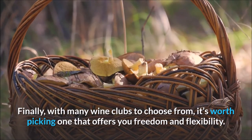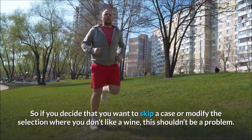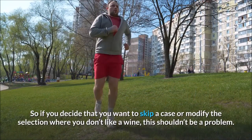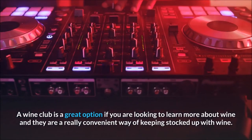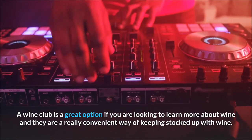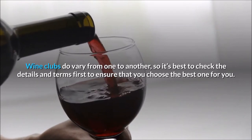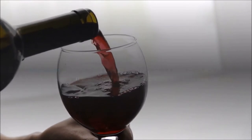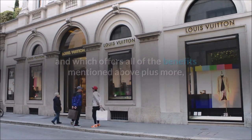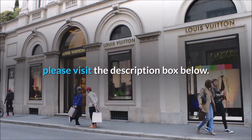Finally, with many wine clubs to choose from, it's worth picking one that offers you freedom and flexibility. So if you decide that you want to skip a case or modify the selection when you don't like a wine, this shouldn't be a problem. A wine club is a great option if you are looking to learn more about wine and they are a really convenient way of keeping stocked up with wine. Wine clubs do vary from one to another, so it's best to check the details and terms first to ensure that you choose the best one for you. To find out about a wine club which specializes in bringing you boutique wines from up and coming winemakers, and which offers all of the benefits mentioned above plus more, please visit the description box below.